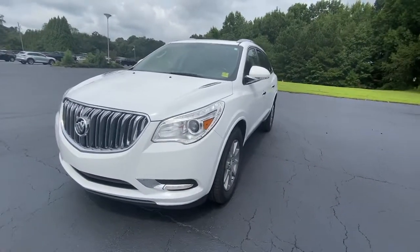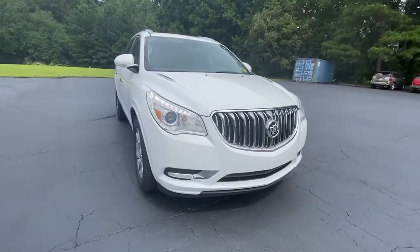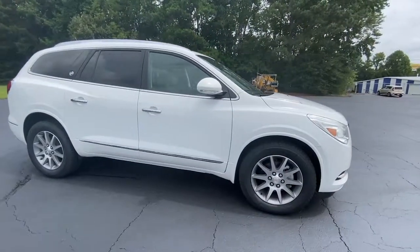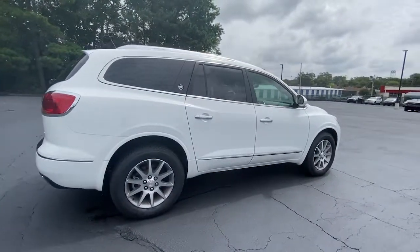Get into the 2017 Buick Enclave. This vehicle still has fewer than 60,000 miles on the clock, so it won't last long. Escape to the refined security of the Enclave, your spacious, comfortable oasis in a busy world.